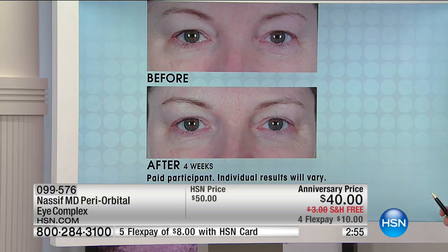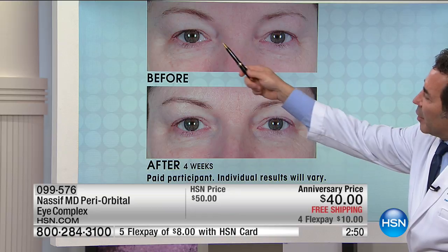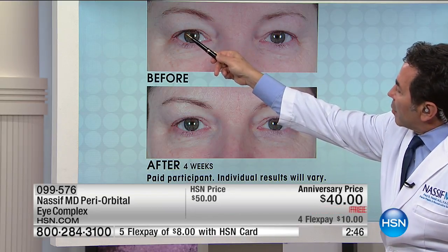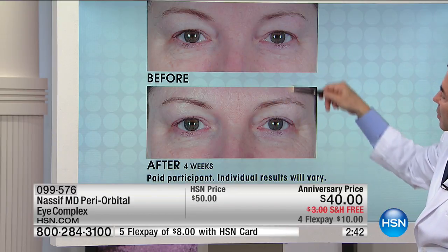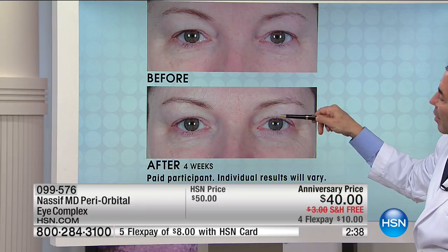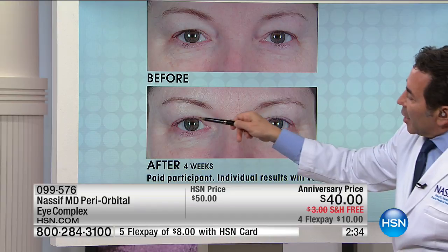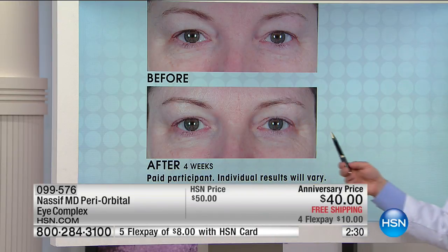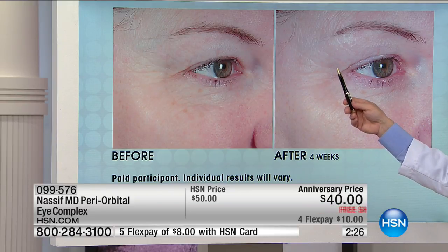Now this is a great photo. Take a look at the front — look at the eyelid here and over here. Look at the eyelid before and look at it after. Now look at the difference — this is about a two and a half to three millimeter elevation between the two, and again this is just four weeks. You can see the eye color — it really opens up the eyes.